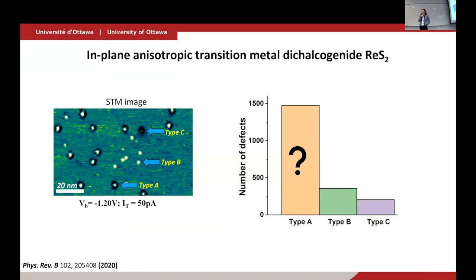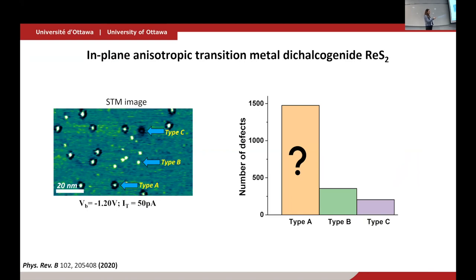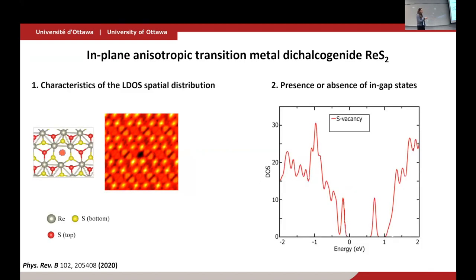A student diligently counted the different types of defects based on their qualitative appearance in STM images and found that the majority are type-A: sort of dark with a bright halo and a bright spot in the center. We decided to figure out the nature of these very common defects in this transition metal dichalcogenide. We don't have direct chemical sensitivity, so we compare with the characteristic local density of states calculated by density functional theory, and look for the presence or absence of localized states characteristic to each defect type.